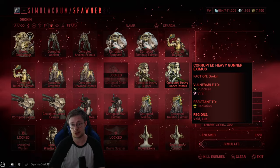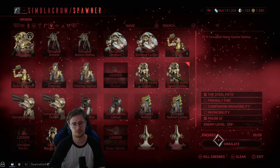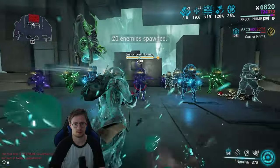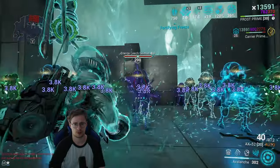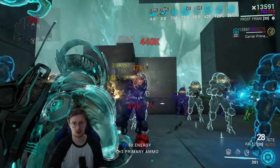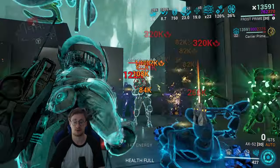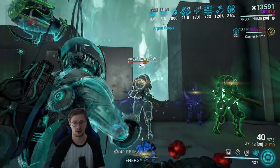Let's try some corrupted heavy gunner Eximus enemies and see how we do against them. Time for Nourish, time to freeze — let's go. That's like three to four bullets and they're already dead.